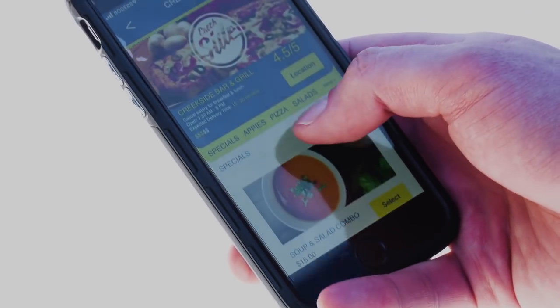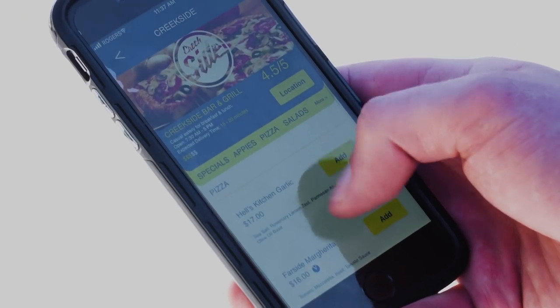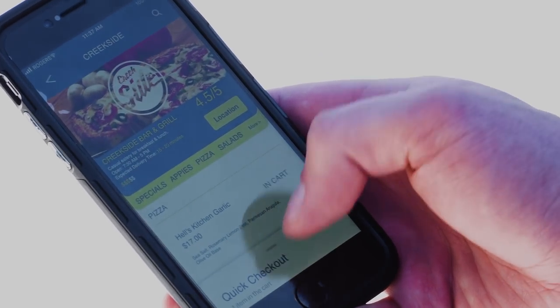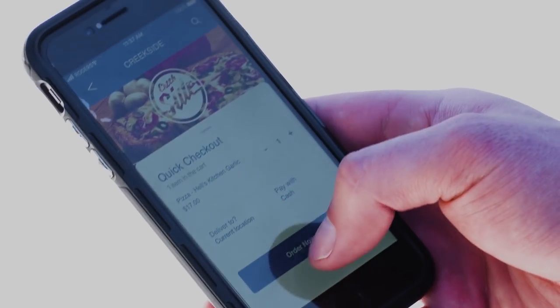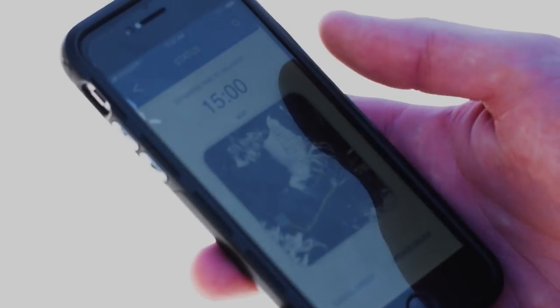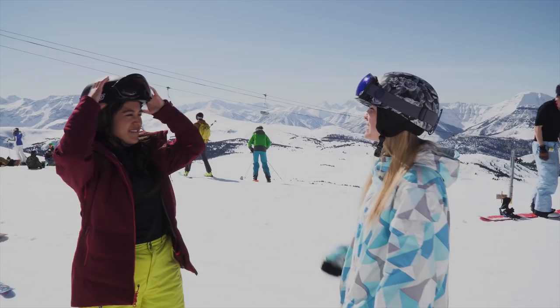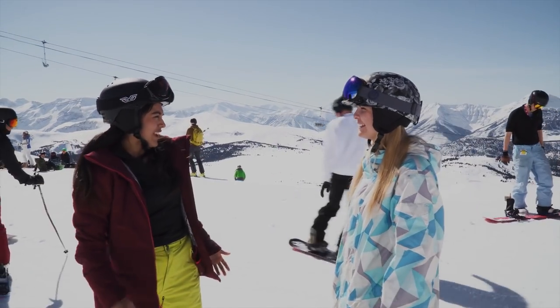Ooh, the Hell's Kitchen garlic pizza sounds delicious. I think I'm going to order that. I go in, I press order and voila! The app knows where I am and my order will be skied directly to me wherever I am. It's really that easy. Sweet, the pizza is on its way — I can't wait for it.